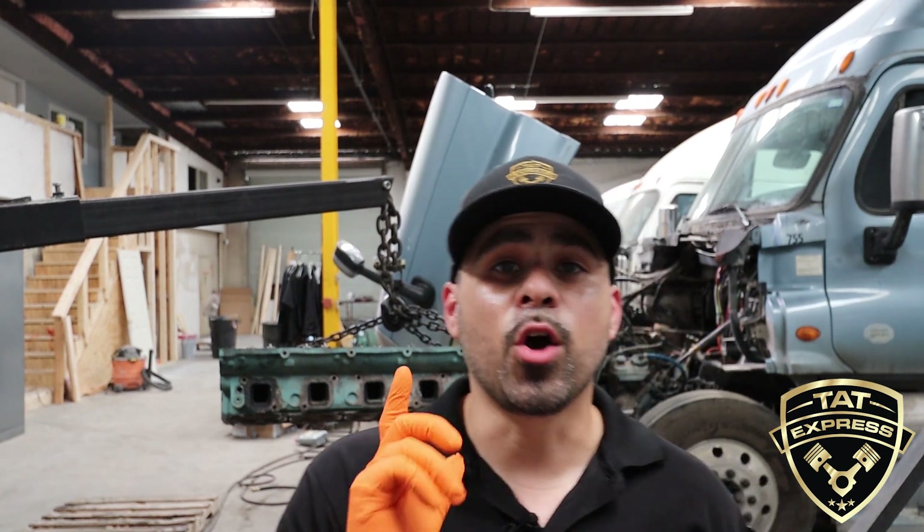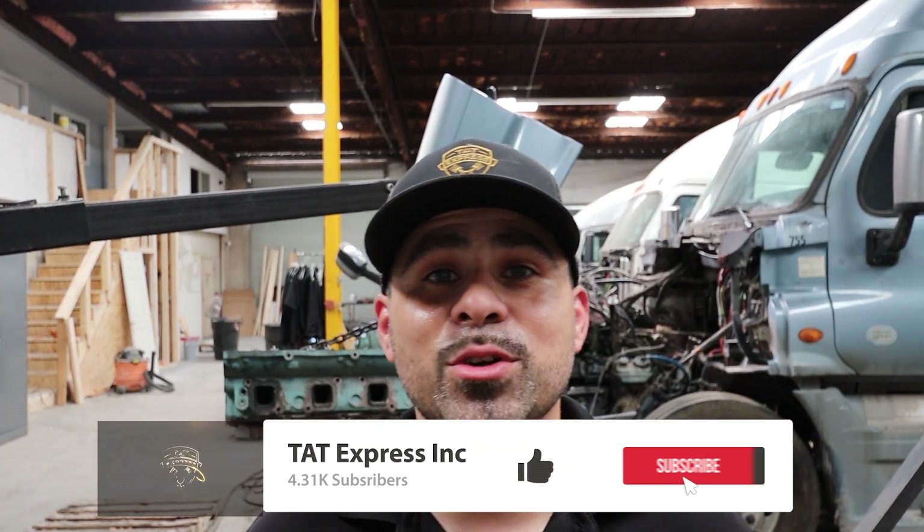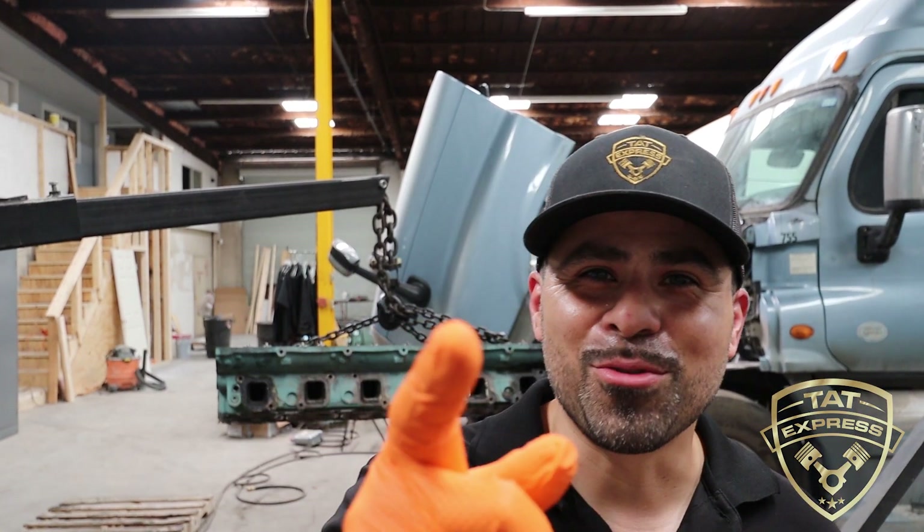I hope you guys learned something from this video. Make sure to subscribe if you haven't yet and hit that notification bell so you'll know next time we release another video. If you've got any questions or concerns about your truck, please leave them in the comments below. Let's get right into this video.